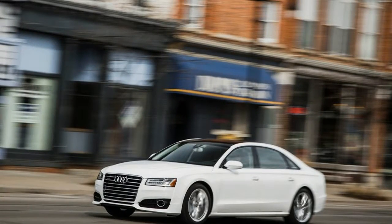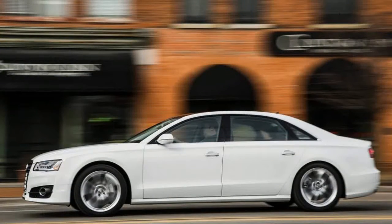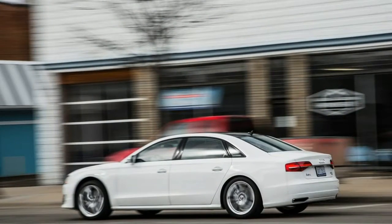And yet, despite its age, the biggest four-ringed four-door offers plenty to like for the full-size luxury sedan buyer. Any wheelbase you like, so long as it's long.